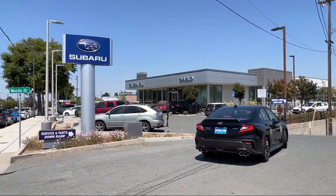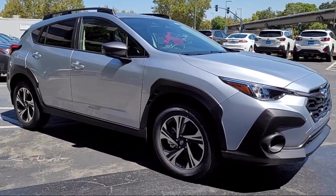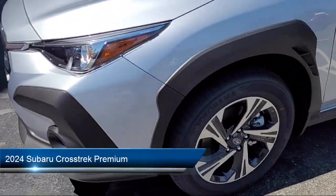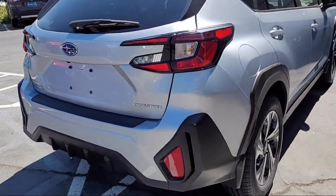Welcome to Diablo Subaru Walnut Creek, and here's a look at another one of our great vehicles for sale. It comes equipped with available Google Connected Car apps, automatic emergency front braking, LED headlights, and automatic emergency braking front pedestrian.